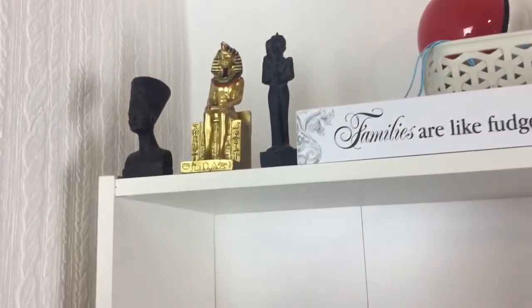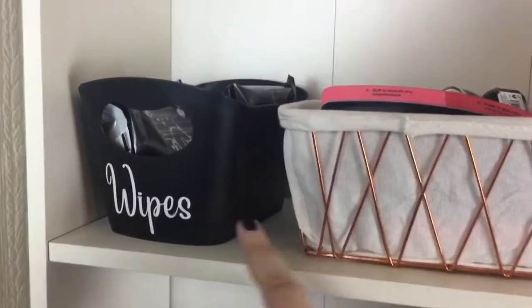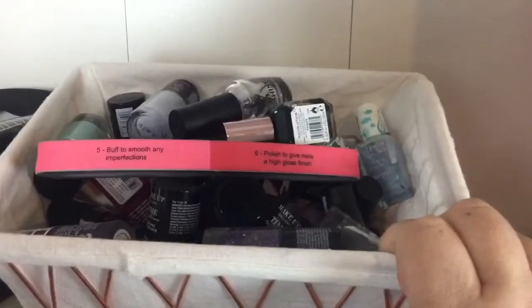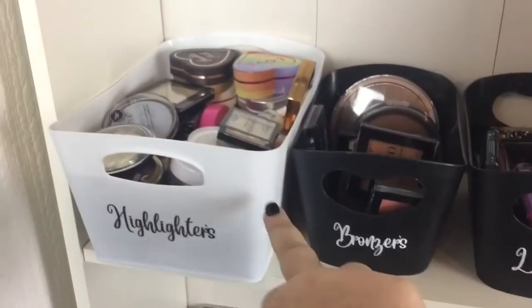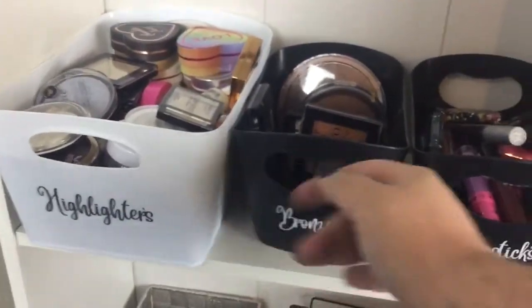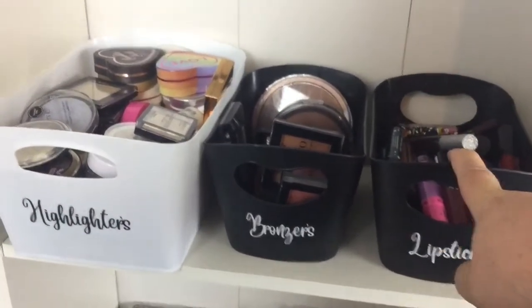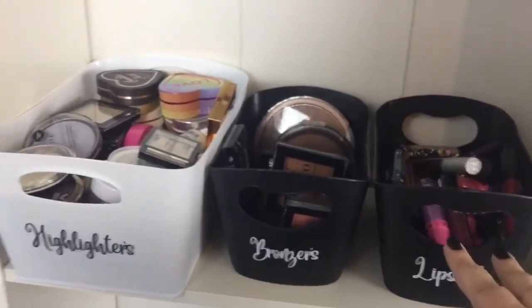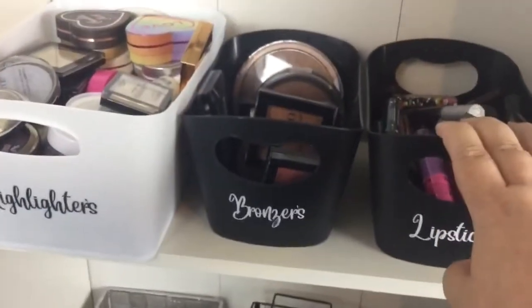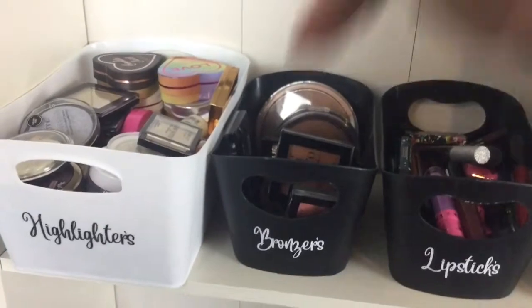These are just some Egyptian finger bobbies that I picked up from a Glasgow museum. Top shelf: I've got a wipes basket, a nail varnish basket with all my nail varnishes, and two mirrors - a Jeffree Star one and a Benefit one. Next shelf: I've got my highlighters, bronzers, lipsticks, and lip pencils. These boxes are from a Facebook page called MDX Creative Crafts.